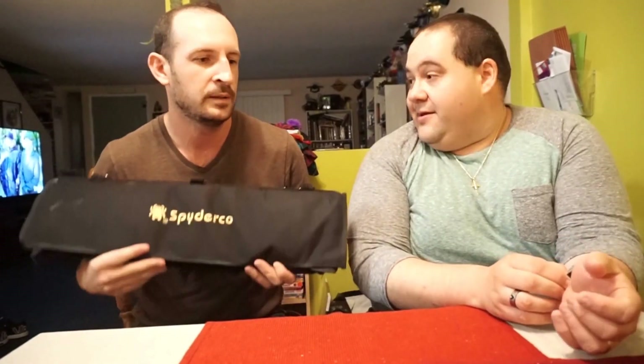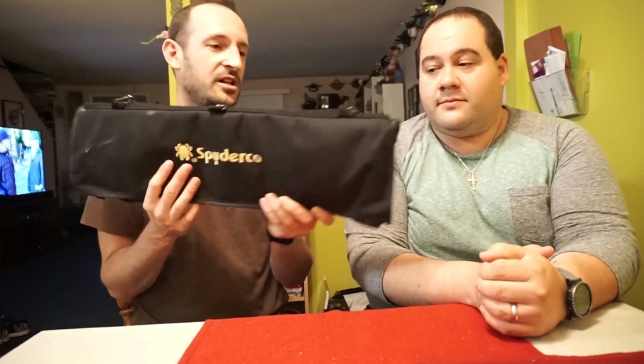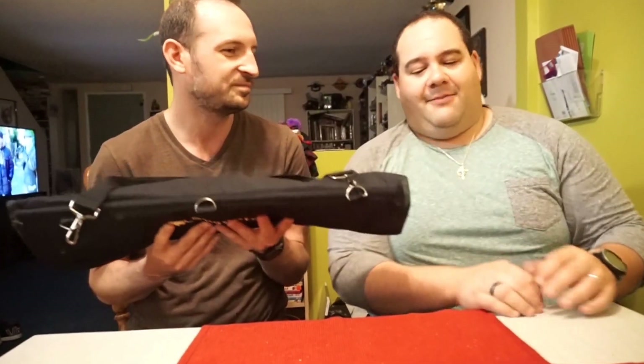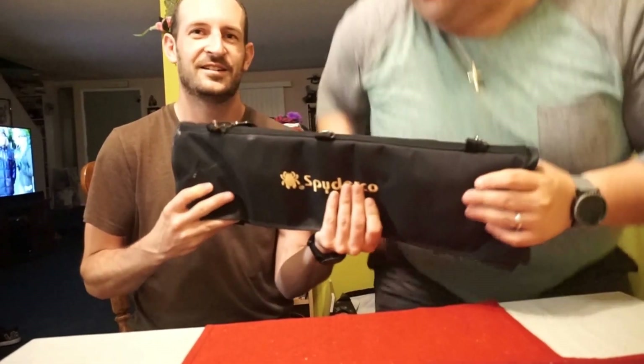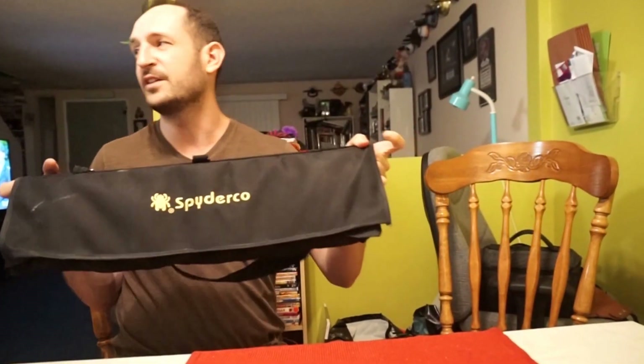Why don't you show off your case? This is my case. I've been collecting knives for about 20 years. It says Spyderco — I do have a Spyderco in here, but they just happen to make this really convenient carrying case. It's Velcro. It's pretty damn heavy when it's full. I've been collecting these for 20 years through various careers and personal interests.